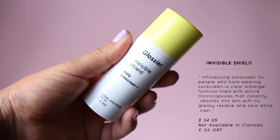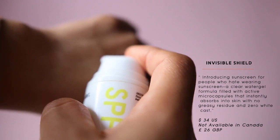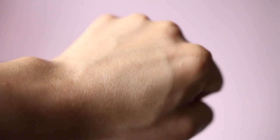The Invisible Shield sunscreen is $34. I really wanted to like it — it's a gel that blends seamlessly and smells amazing, like a great beach day thanks to the neroli. But it irritated my skin, so I had to pass on it.